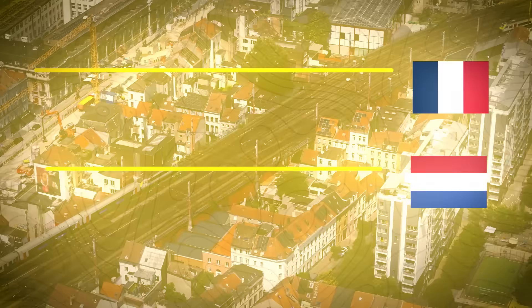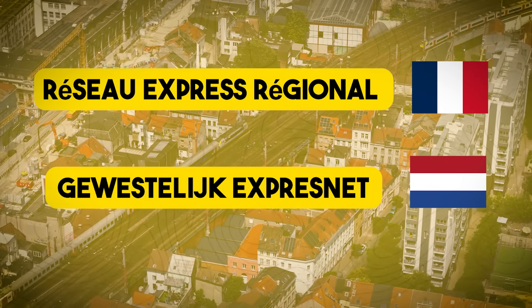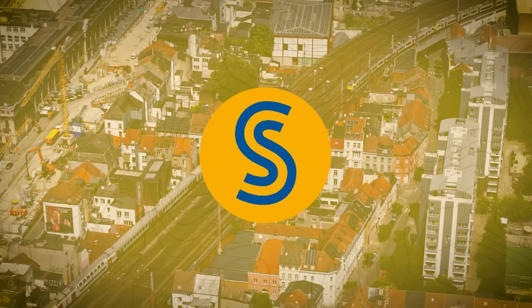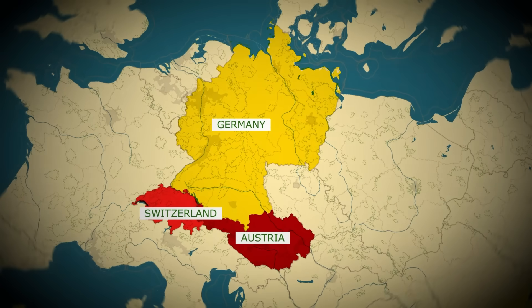Originally known as Réseau Express Régional in French and Gewestelijk Expresnet in Dutch, the system is now officially branded as S-Train, in line with naming conventions used in countries like Germany, Switzerland and Austria.